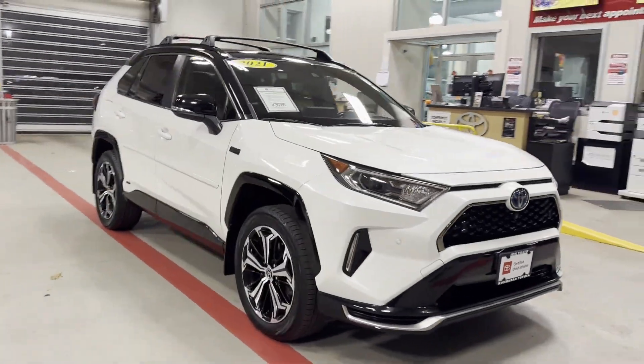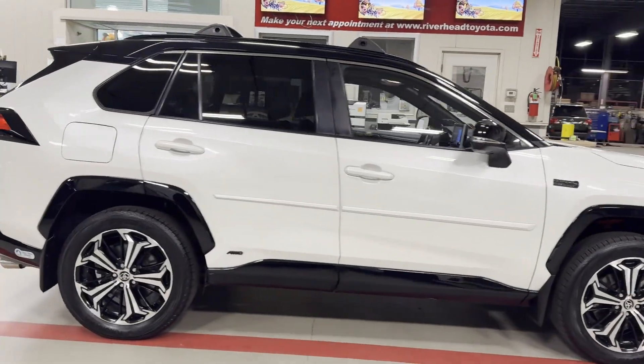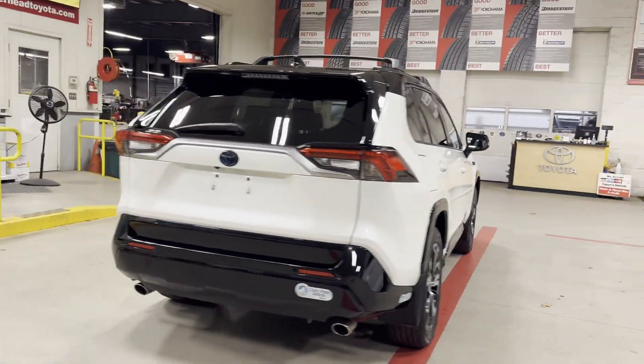2021 Toyota RAV4 Prime. With less than 77,000 miles on the odometer, this SUV offers space as well as power and performance.